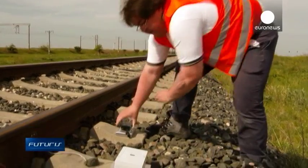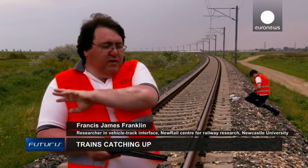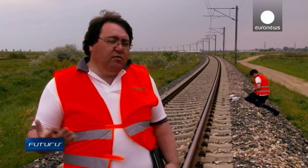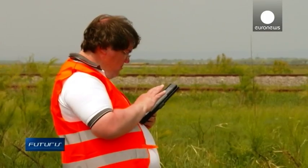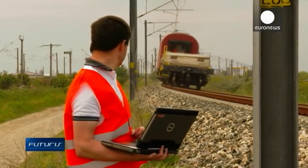Somebody tells me there's a problem at a site, I go to the site and I say, let's put 50 sensors — one here, here, here. And because they're low-cost sensors, we can afford to do that. They're designed to be put into place very quickly, and then we collect the information and analyse it afterwards to look for problems.